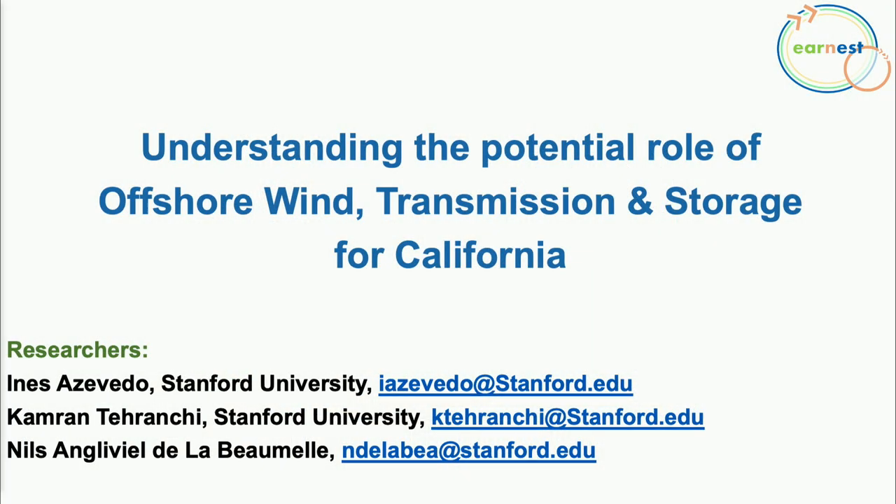Hi everyone. My name is Nielson Gliviel de la Bommel, and my colleague here is Cameron Teranci. We're both PhD students in our advisor's lab, and our research is focusing on understanding the potential role of offshore wind and its associated transmission and storage system in California.